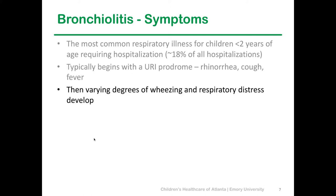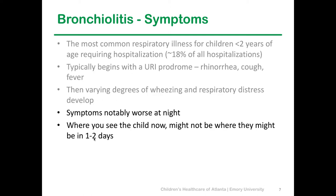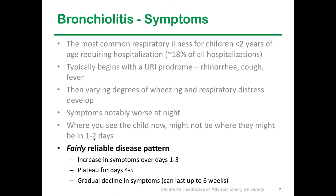It typically begins with that URI we were talking about, and then you start developing the typical wheezing and respiratory distress. Parents will say the symptoms are worse at night. What you see now might not be what you see in two days. Bronchiolitis has a reliable disease pattern — increasing symptoms over the first few days, then a plateau, then gradual decline. Over the last two years, I've been seeing particularly prevalent strains of RSV, adenovirus, and influenza, so kids on day four or five who you expect to be over the hump are still deteriorating and ending up in the ICU. And importantly, tell families this is going to last, with some URI symptoms, for several weeks.